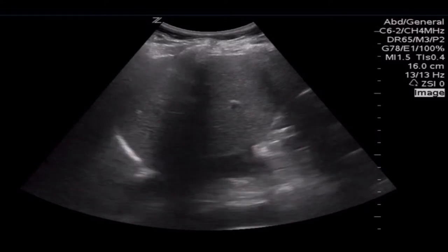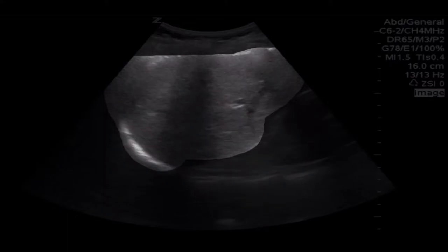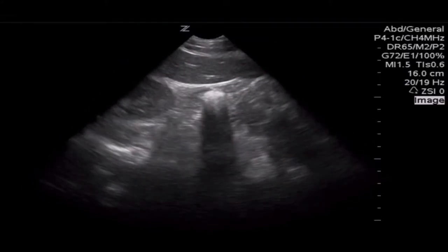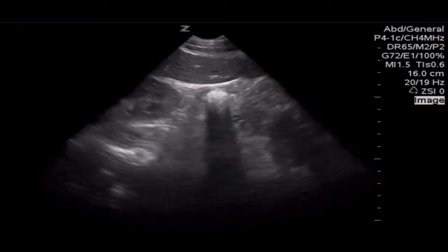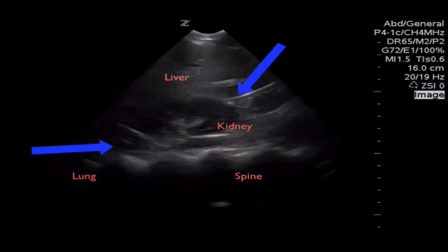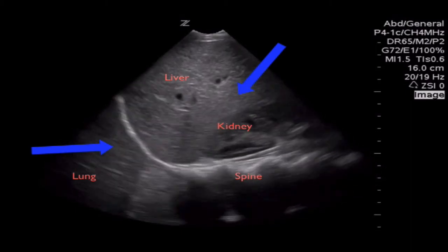In this normal right upper quadrant, the bright line on the left of the image is the diaphragm. The bright line on the bottom is the spine. There's the liver in the anterior or top portion of the image, and the kidney below it. Moving the probe just one rib interspace inferior identifies the tip of the liver as well as the inferior portion of the kidney, which is a location that fluid often hides in the abdomen. In this normal image, we've labeled the liver, kidney, spine, and lung, as well as an arrow identifying the diaphragm and an arrow identifying Morrison's pouch or the hepatorenal recess.